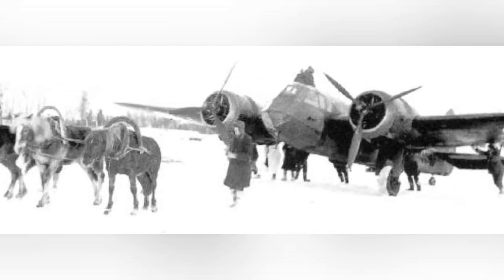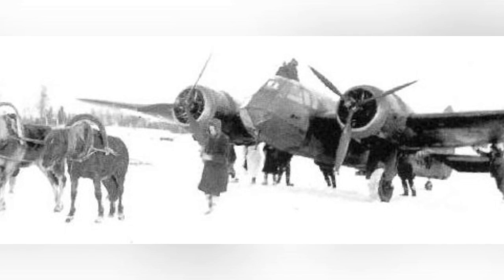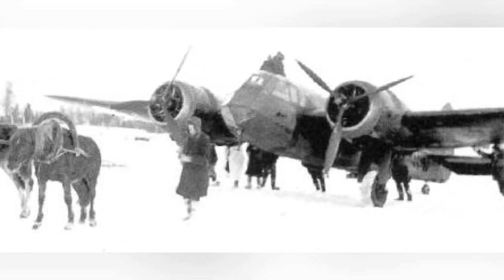A Blenheim light bomber from the RAF had to be towed by horses after it landed on the frozen Jukajarvi Lake near Juva Village in Finland on February 25, 1940.